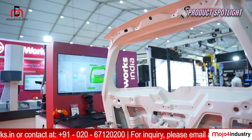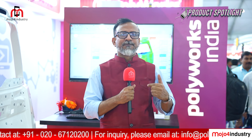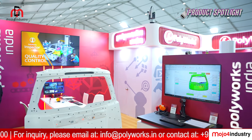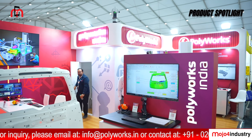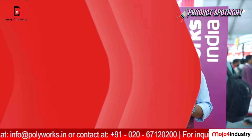This is an Enovametric Group Company headquartered in Canada and they are one of the leading players in the field of 3D metrology. They provide software and services in the field of 3D metrology. Stay tuned as we take you on a walkthrough of the remarkable product lineup that's shaping up the future of manufacturing.